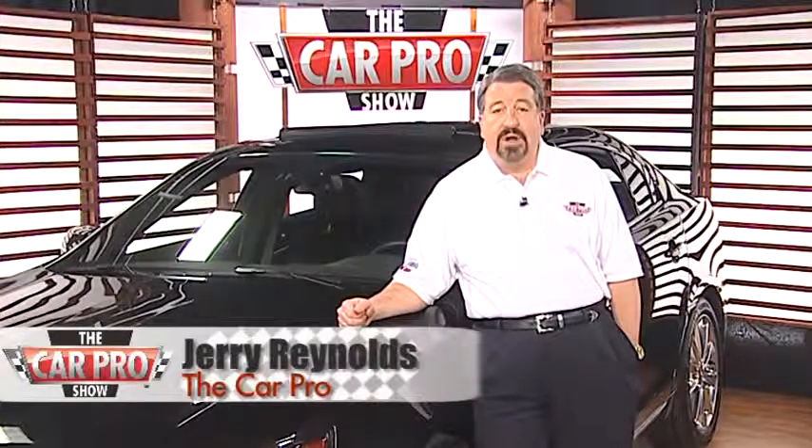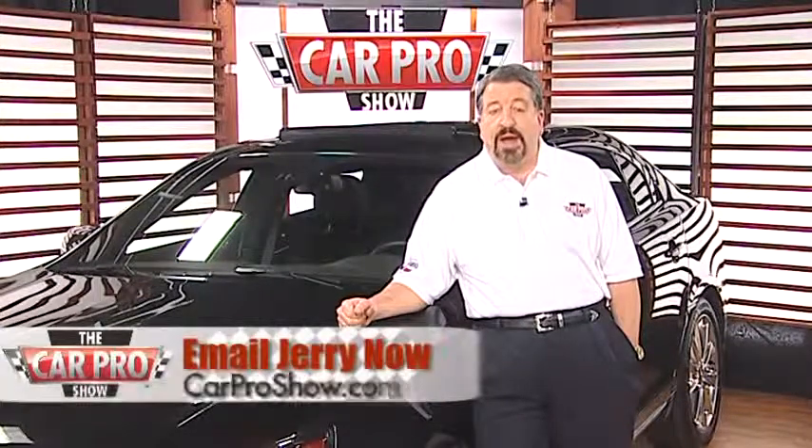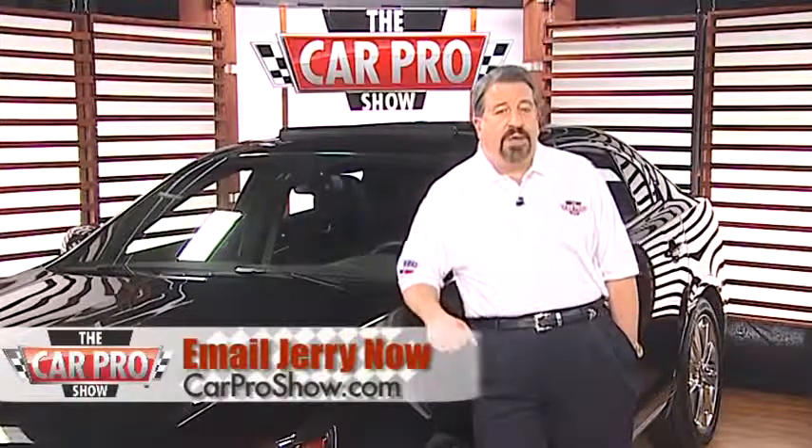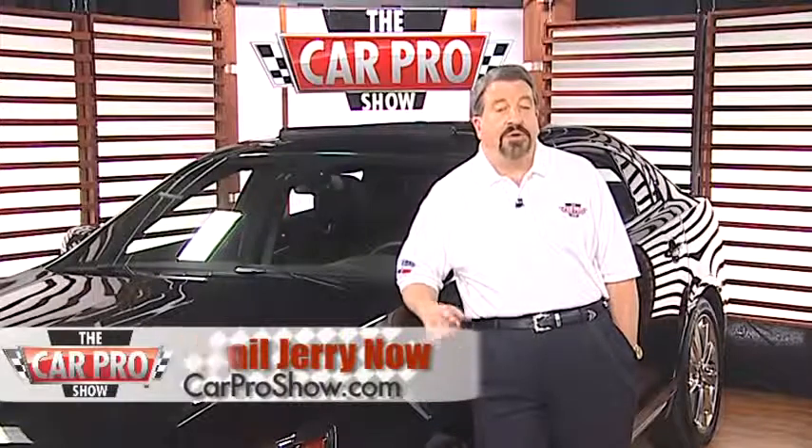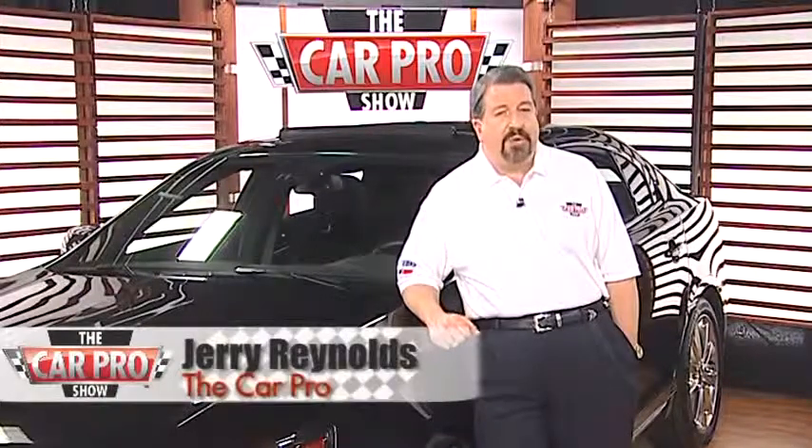I also just drove the Chevy Volt and I like it too. And with its hybrid powertrain, it didn't strand me. But is it worth the $41,000 price tag? In my opinion, the electric car industry right now is just like buying one of the first cellphones back in the mid-80s.